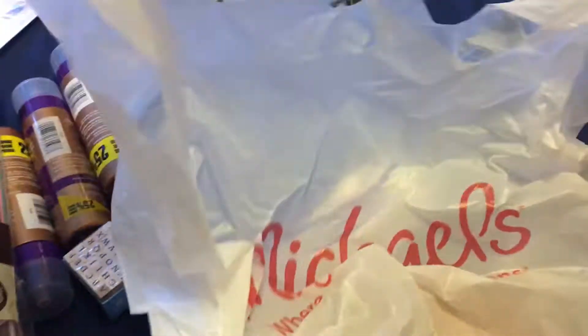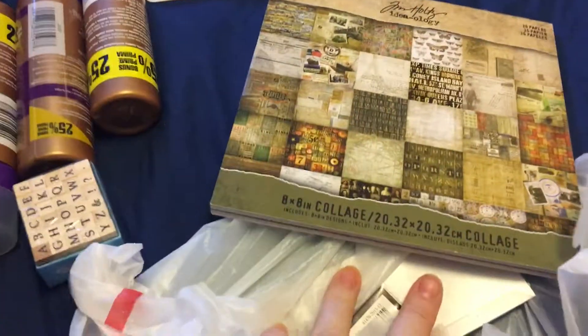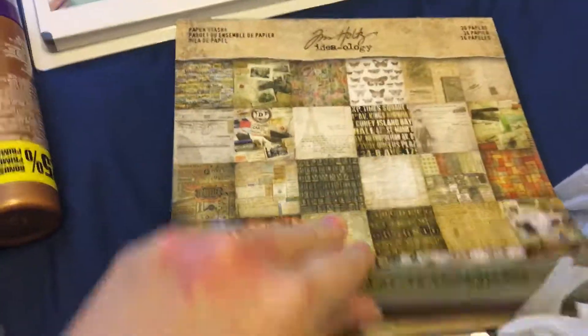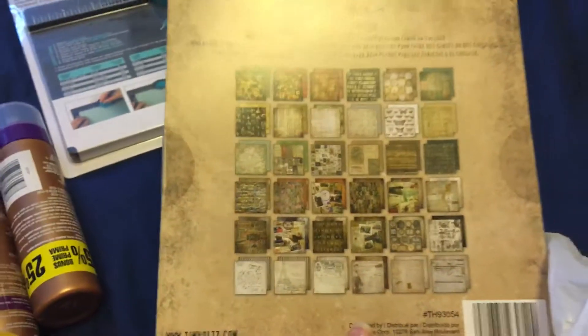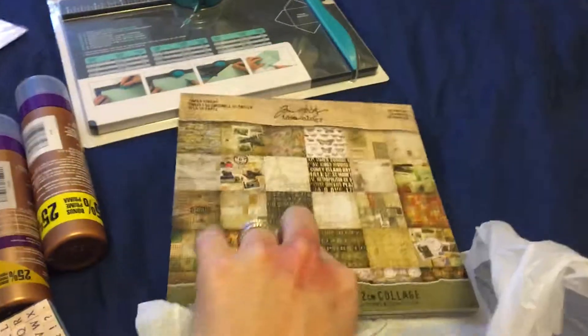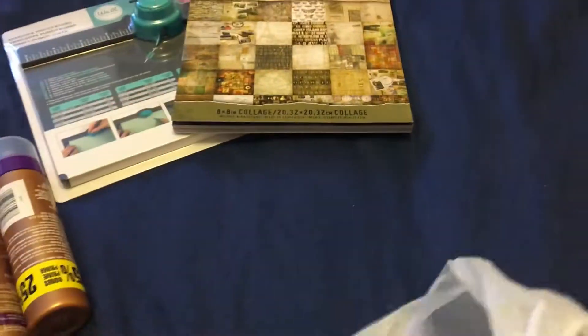I also used my 50% off coupon on this Tim Holtz Ideaology set. You get 36 papers in here — it's an 8x8 collage pack with really cool designs, and I love everything Tim Holtz. Regular price was $18 for this 8x8 pack, but with the coupon I paid about $9, plus tax came to about $10.